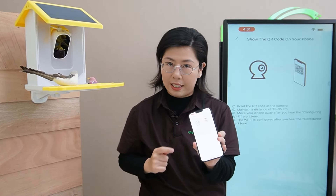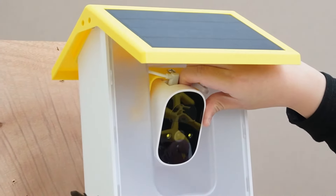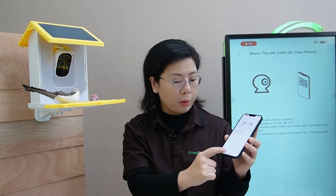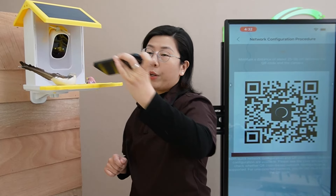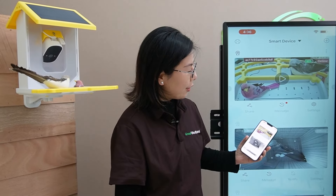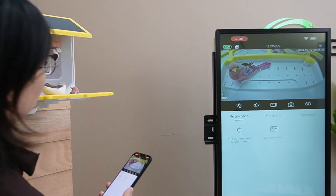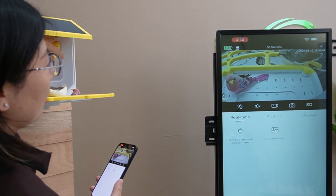It will ask you to scan the QR code for the bird feeder camera. Go over to your bird feeder camera and turn it on. We can see the indicator light is on — the camera is on and we can hear the sound. Hit next and show the QR code to the camera. We can hear the beep sound, and now they are connected. Just give it a few seconds — the device is added successfully. Hit the play button and you can see your live bird feeder camera. You can also adjust the camera by moving it around to see all the birds.